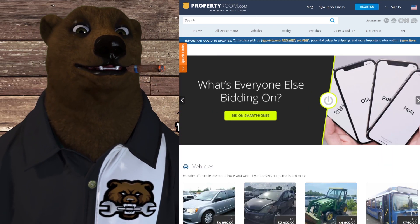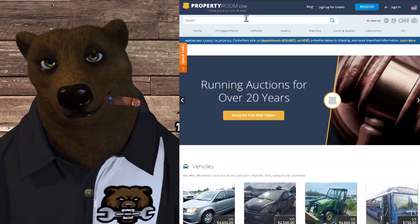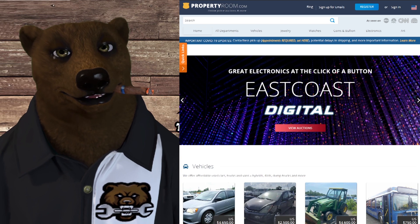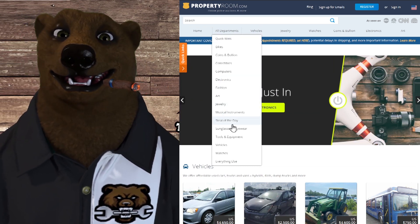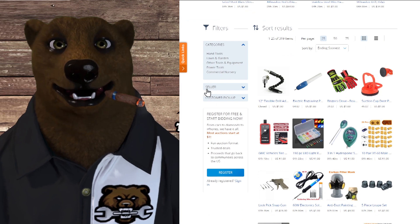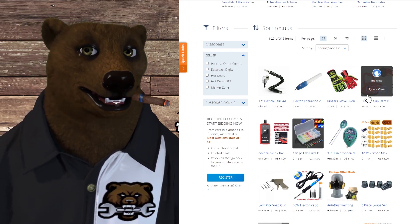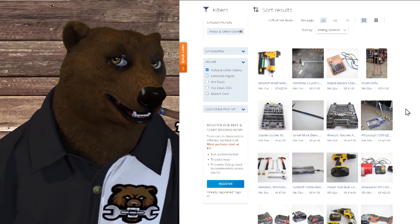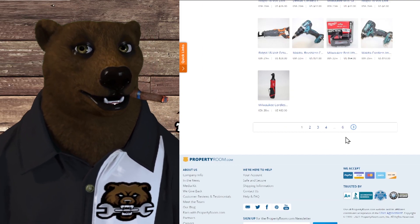People ask me how to navigate PropertyRoom, so let me walk through it real quick. Go to the main page at PropertyRoom.com, click on Departments, and go down to Tools. Then come down to the Filters section where it says Seller. You'll see Market Zone, Hot Deals USA, Hot Deals East Coast Digital — those are people who pay to advertise. Skip those. Click on "Police and Other Clients" — now you're at the real auctions. Look at all of this: we've got a bunch of Ridgid stuff, some Makita stuff, tons of great auctions. That's how you get the good stuff on PropertyRoom.